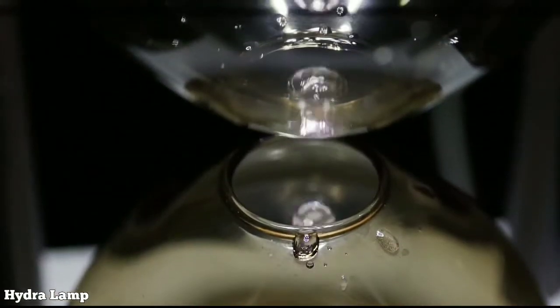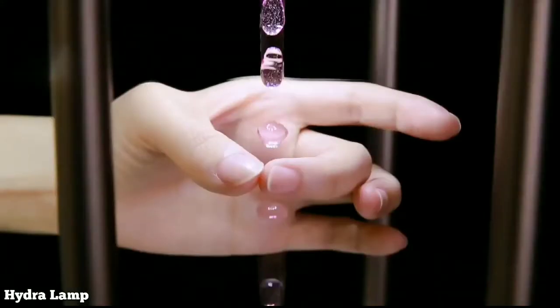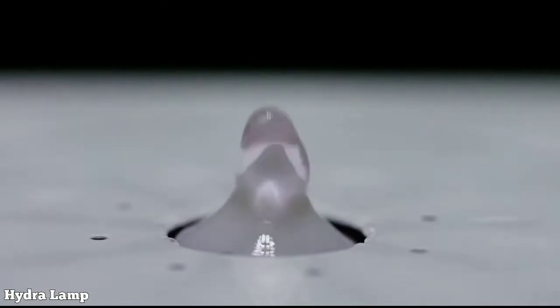This is a Hydra lamp, which is an interactive device that uses basic principles of science to create the backflow water effect.